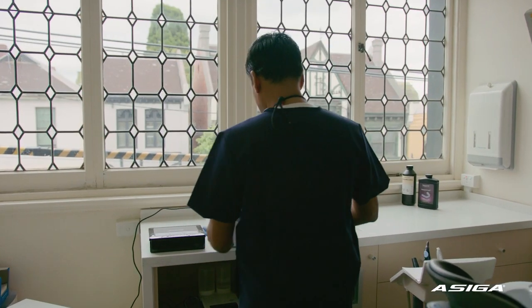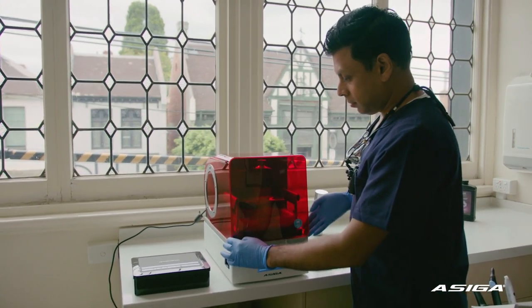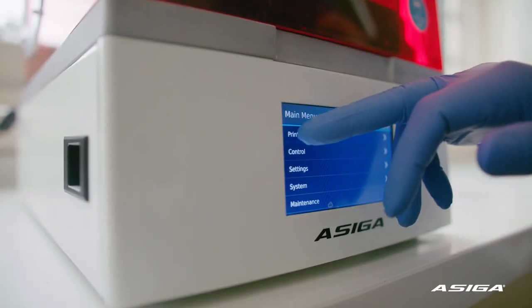I decided to have it in-house so that we could manufacture everything that we needed, simply because of the timeframes. It's one of the fastest printers out there. I can print a surgical guide in 25 minutes, a study model in 20 minutes.